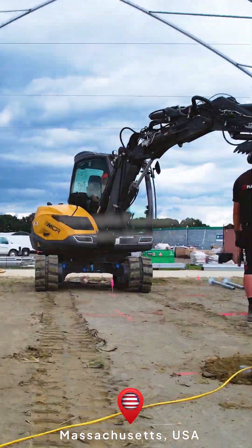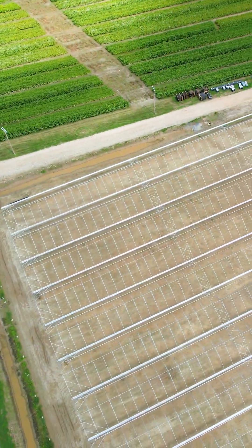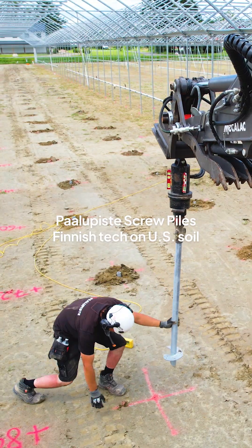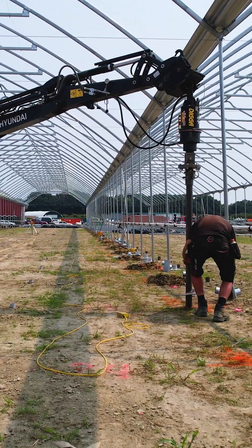In Massachusetts, a new berry harvester system needed fast, reliable foundations with minimal site impact. Palupiste screw piles delivered just that. No digging, no concrete, no delays.